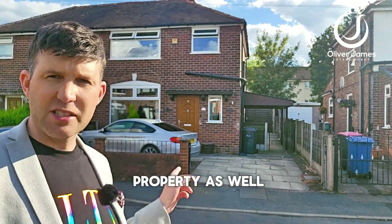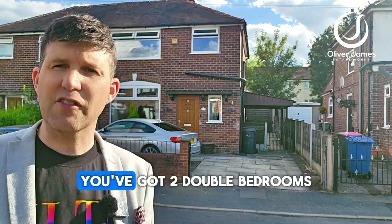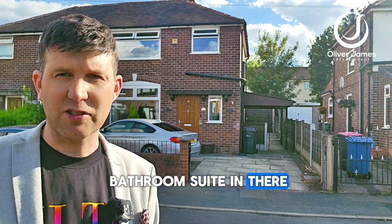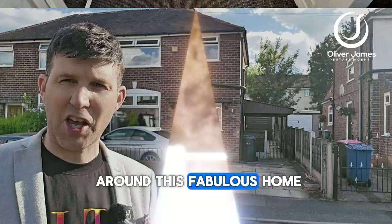To the side of the property you can see there's a detached garage past the carport, and into the property you've got two double bedrooms, one single, and a nice grey bathroom suite in there as well. This one's Lindhurst Avenue in Earlham — come and join me and I'll show you around this fabulous home.